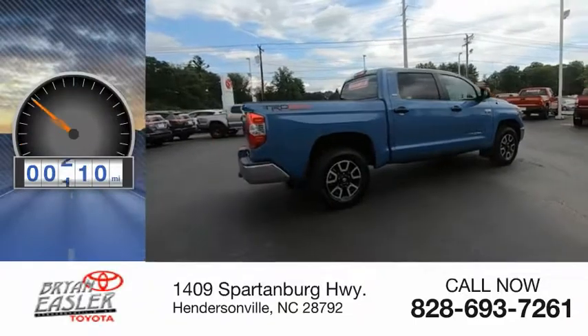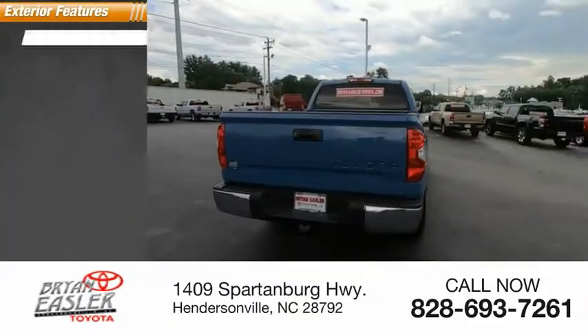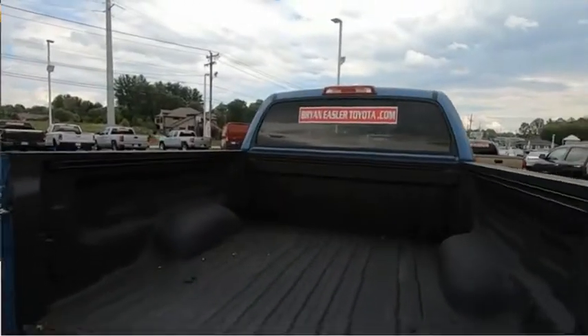This vehicle has less than 15,000 miles. Here are some of this vehicle's great options: bedliner, alloy wheels, power mirrors, traction control system, intermittent wipers, rear window defroster.